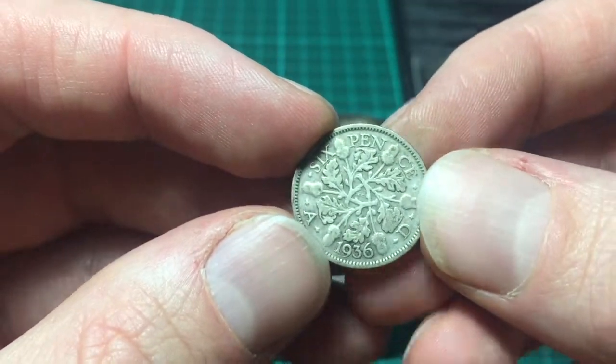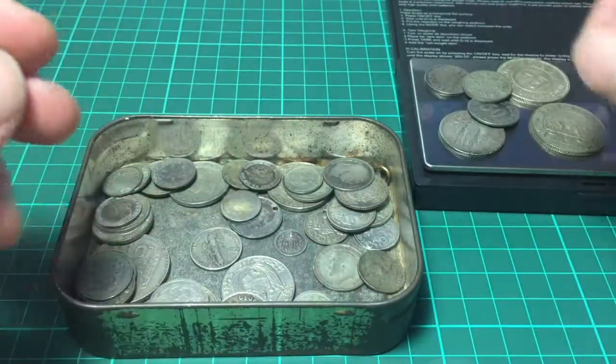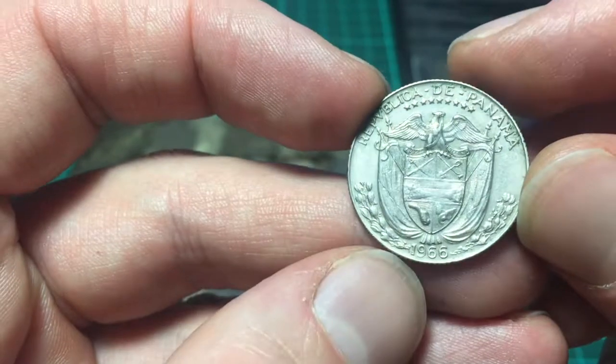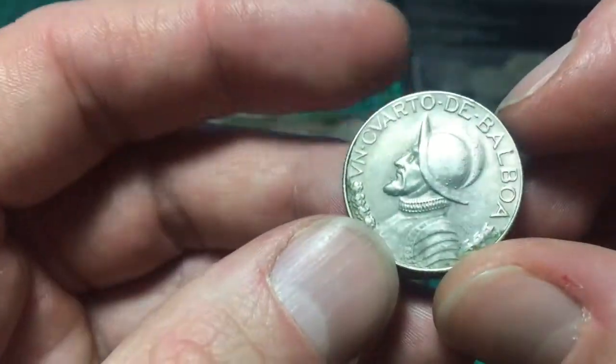Everybody knows this one — sixpence 1936. That's a UK coin. That's 0.500, so 50% silver. And then we have Republica de Panama — a Panama coin from 1966. It's a newer coin, though still over 50 years old.